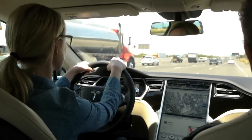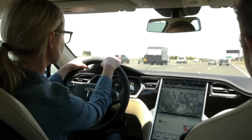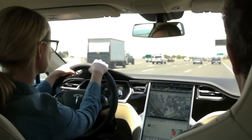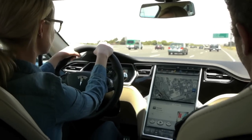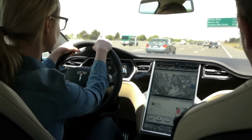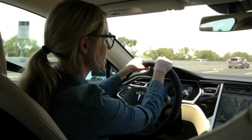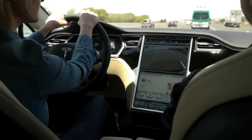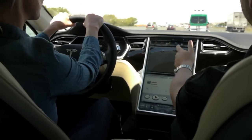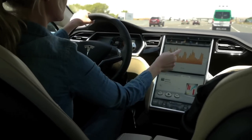The touchscreen display is 17 inches — it's about the size of two iPads — and it controls all the functionality in the car. You can stream music from the internet; the car is a Wi-Fi hotspot. If you have other devices in the car, there's obviously Bluetooth connectivity, navigation, and Google Maps. It also has the web, a backup camera, and an energy dashboard.